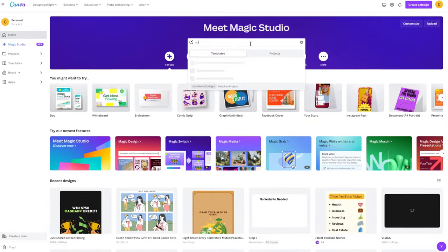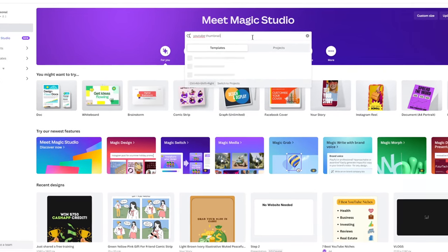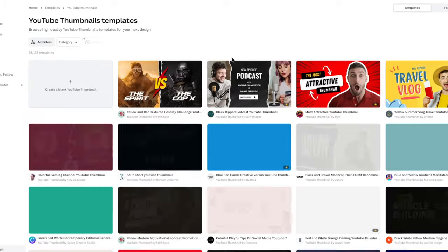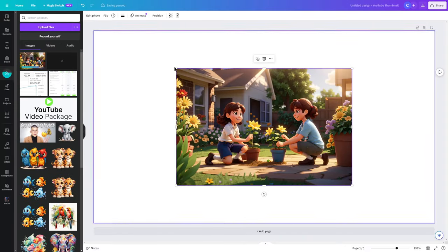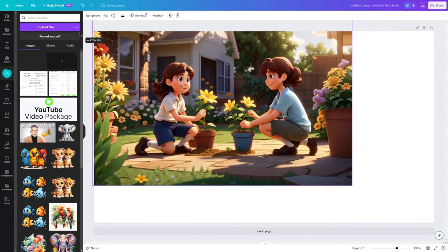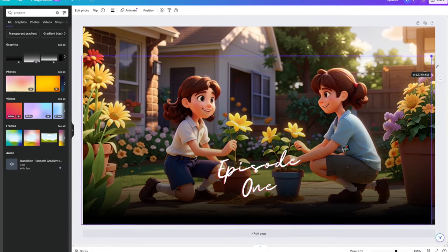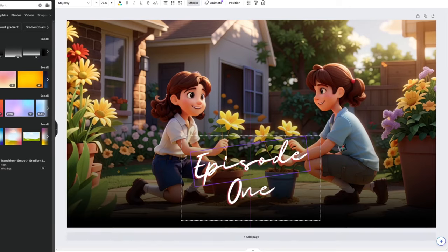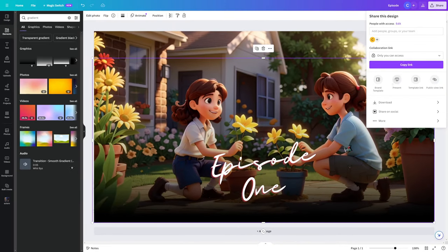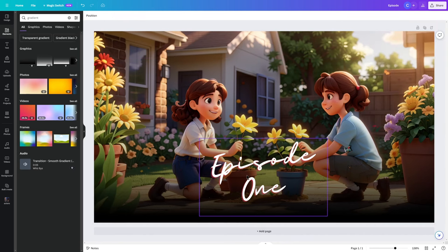Next, create a YouTube thumbnail in Canva for completely free. Search for YouTube thumbnail inside Canva and select a blank template — thumbnails need to be simple for people to notice. Use a scene from the animation as the thumbnail image, add some text and maybe a gradient so the text is readable. For example, it can just say 'Episode One.' Then click share, download it as a PNG file, and upload it as the YouTube thumbnail for your video.